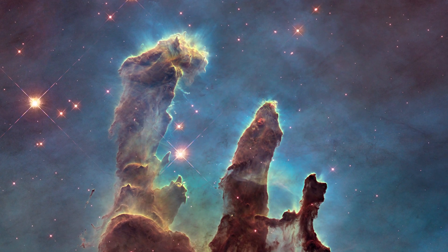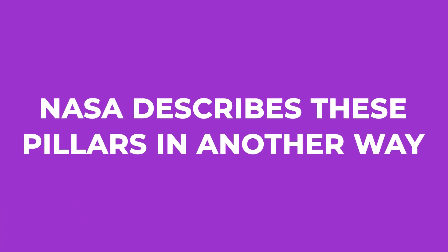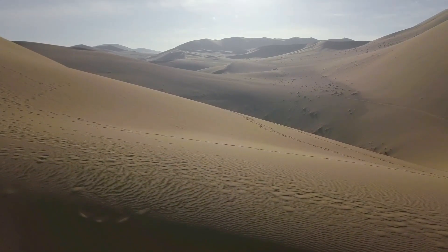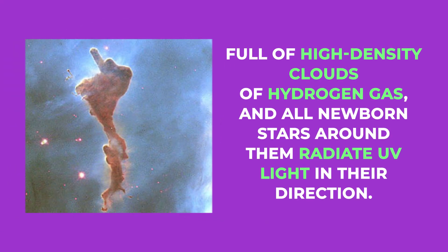From the looks of it, they appear as sturdy as a rock, but they're actually much more penetrable than they look. NASA describes these Pillars as appearing like Buttes in a desert, full of high-density clouds and hydrogen gas, and all newborn stars around them radiate UV light in their direction.